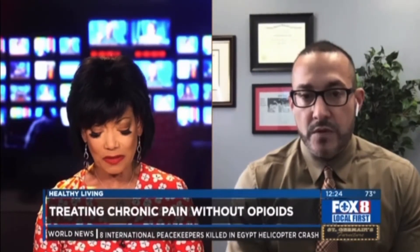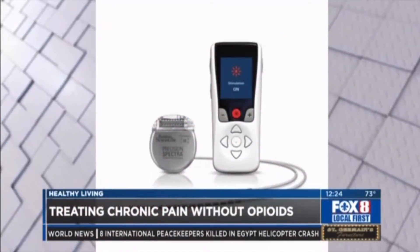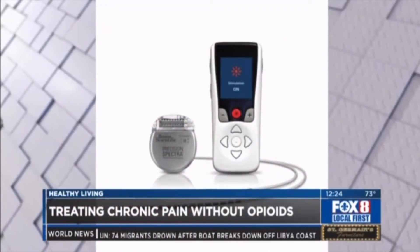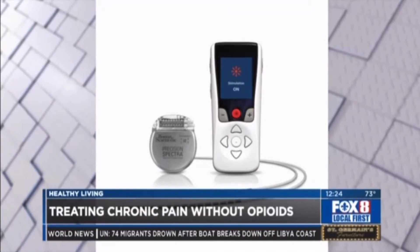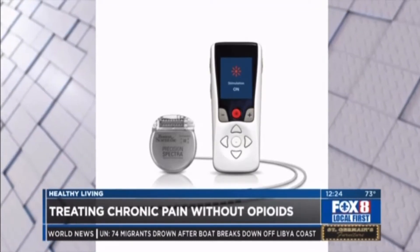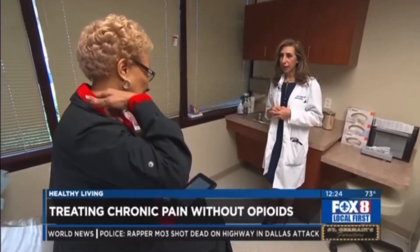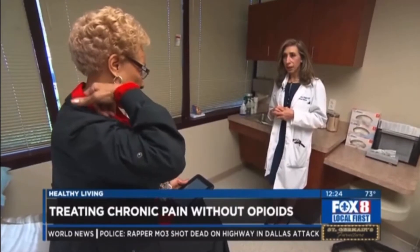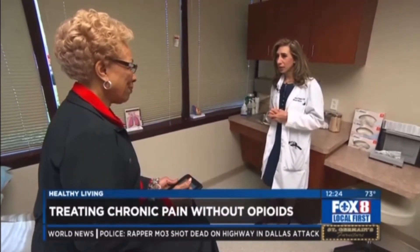Can you give some examples of the types of chronic pain people may be experiencing and how this would be used to help? Stimulators are excellent for nerve pain and neuropathy — someone who has had a back or neck surgery that still has radicular or nerve-type pain, or someone with a traumatic nerve injury. It doesn't help arthritic pain or mechanical aches and pains.